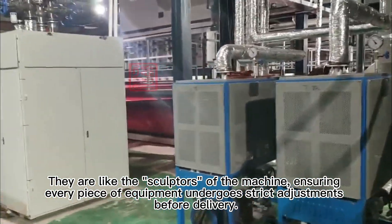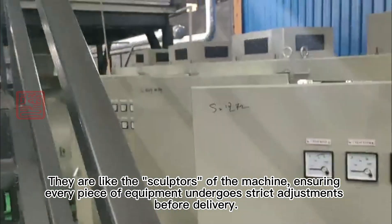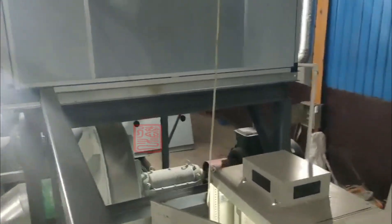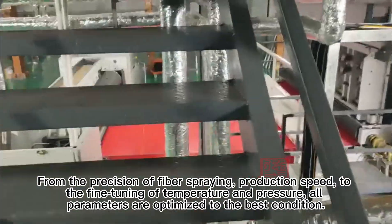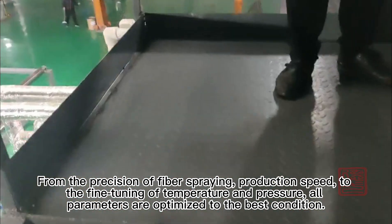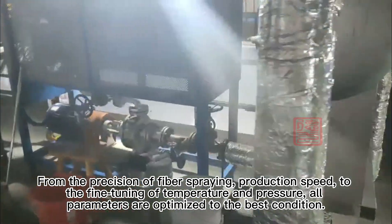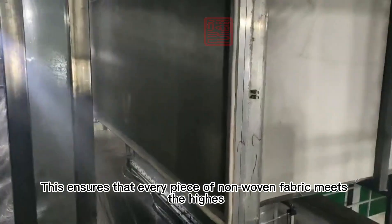Skilled technicians are like sculptors of the machine, ensuring every piece of equipment and every parameter is precisely adjusted before delivery. From the precision of fiber spraying and production speed, to the quality of temperature and pressure control, all parameters are optimized to their best performance. This ensures that every piece of non-woven fabric meets the highest standards.